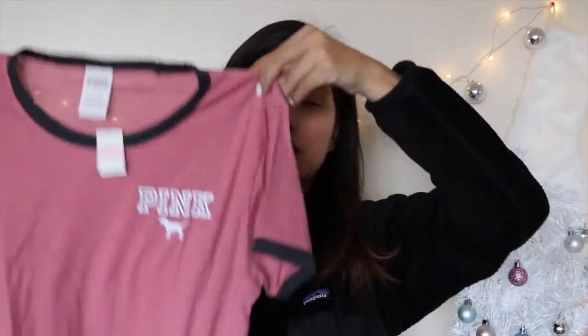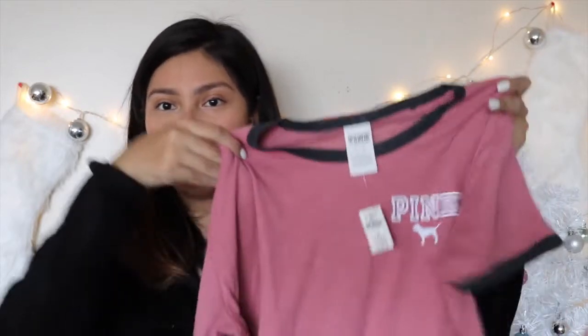The last store I went to was Victoria's Secret, specifically Pink — it's a tradition of mine to go on Black Friday because I love their deals. They also had the amazing deal where you spend $75 and get a tote bag. The first thing I got was one of their Black Friday deals — I think they call it the ringer t-shirt. It's a beautiful dusty rose color with gray detailing and the little pink dog logo. It's going to be so cute to lounge around in, especially since I love the athleisure look.